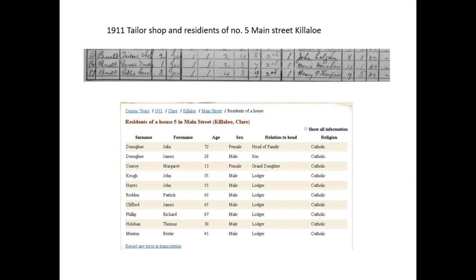You might wonder what Margaret Conroy, age 13, is doing living with her grandmother. She could very well be working for her grandmother. She's age 13 — she's not considered a child at that age at this time. She would be of great help and possibly helping out.